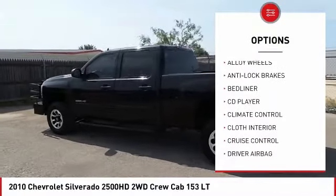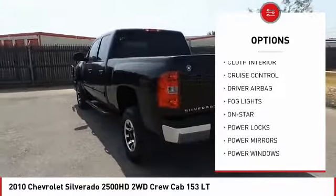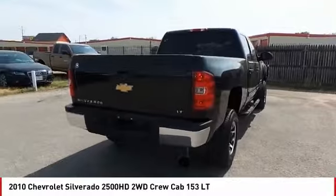OnStar, anti-lock brakes, traction control, air conditioning, driver airbag, alloy wheels, cruise control, climate control, power windows, CD player.